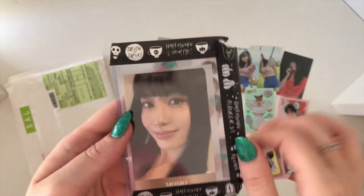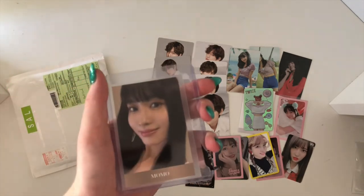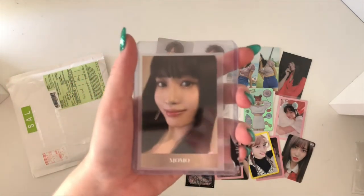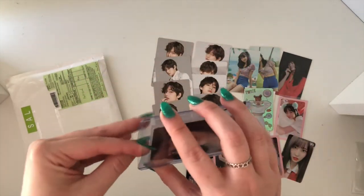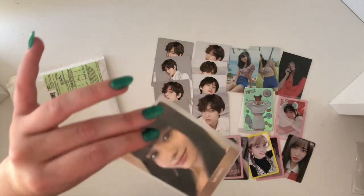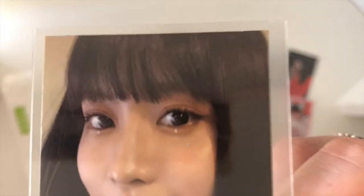So this here was the card that I did buy, and this here was another impulse purchase. I actually contacted her to buy — she was selling a Ryujin pre-order Polaroid, but she had already sold it. So I decided to buy this one anyway, but I have bought Ryujin's Polaroid separately, so hopefully that should come to me soon. But anyway, this is Momo — this is one of her Feel Special cards. She's so pretty.